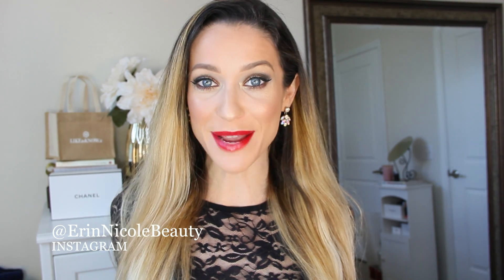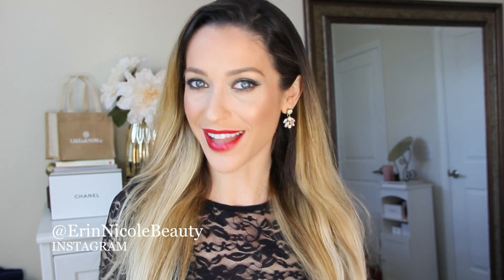Hey beauties, welcome back to my channel. It is finally here — I am so excited. I have been anticipating the launch of this collection for months, ever since I saw a sneak preview back in the summer. So it's been a long time coming. I'm happy to report that it is worth the wait. Let's jump right in without any further ado.